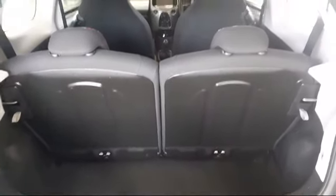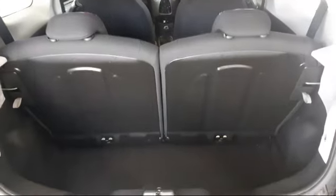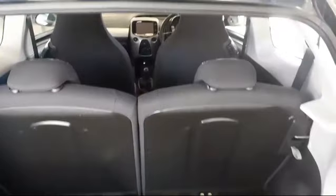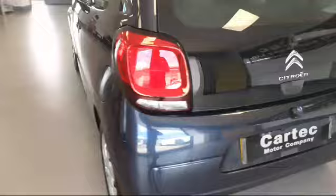There's a reasonable amount of boot room, and both rear seats fold back. Great little car.